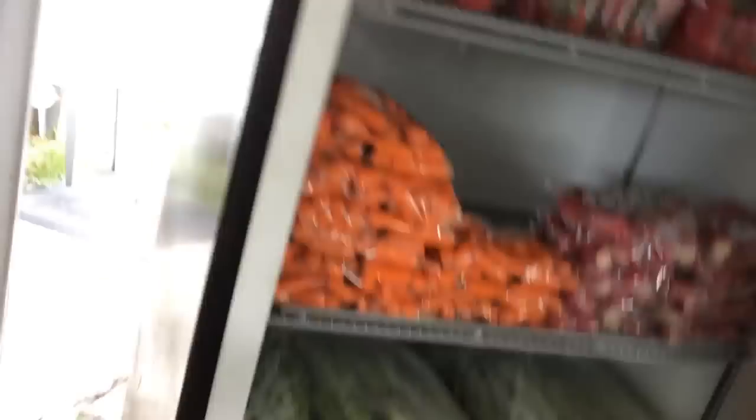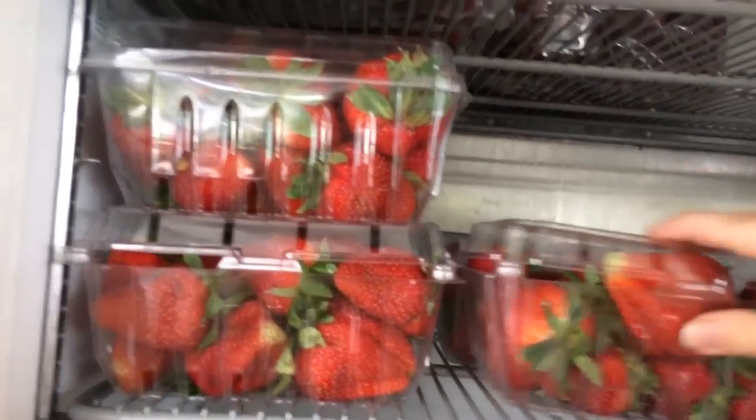We'll grab some romaine lettuce. The romaine is $3.49, the red pepper is $1.89 a pound. Now we're going to get some strawberries for Sean's smoothies — $2.99 for the strawberries. I'm going to pick up some blueberries too — these are two for six. We cheated and went to a different store one week and realized we ended up paying more.